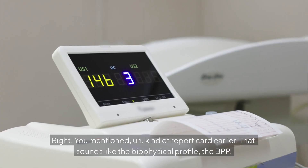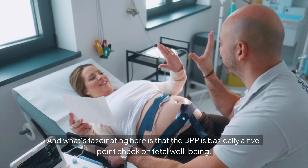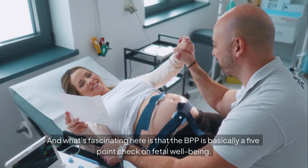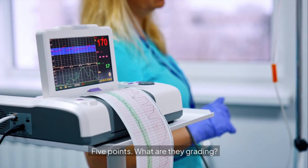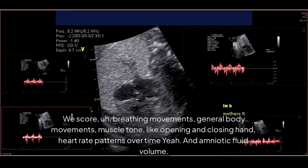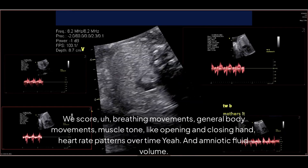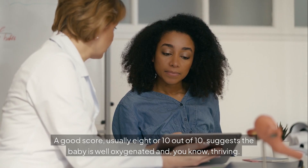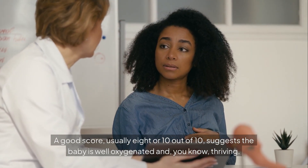That's where the biophysical profile, the BPP, comes in. The BPP is basically a five-point check on fetal well-being. We score breathing movements, general body movements, muscle tone — like opening and closing a hand — heart rate patterns over time, and amniotic fluid volume. A good score, usually eight or ten out of ten, suggests the baby is well oxygenated and thriving.